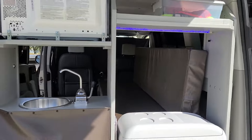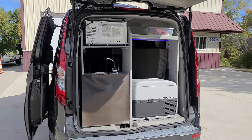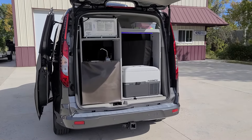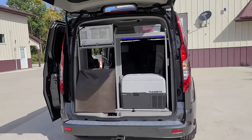In the back you also find a microwave, sink, thermostatically controlled refrigerator, hitch, shore power plug, and a starter kit which includes the shore power cord.